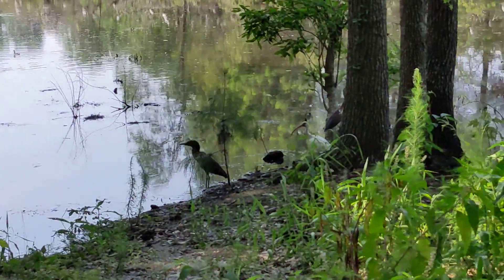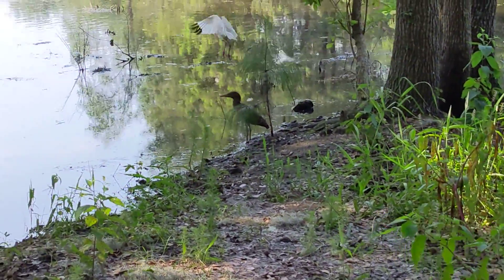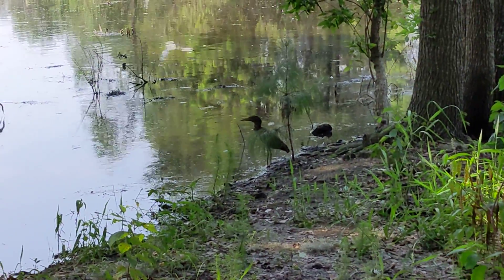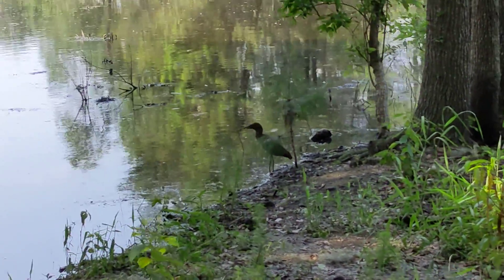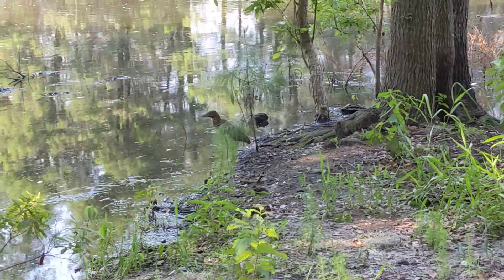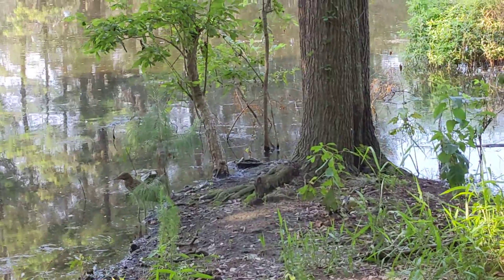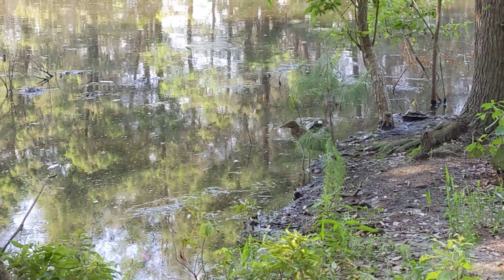Wow, probably the closest I've ever been to one — a black-crowned night heron juvenile. They look very similar to the yellow-crowned night herons, but the yellow crowns have a longer beak. Wow, this is amazing! Have a great day.